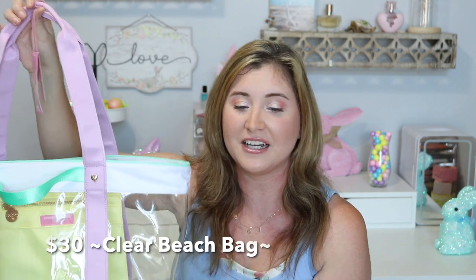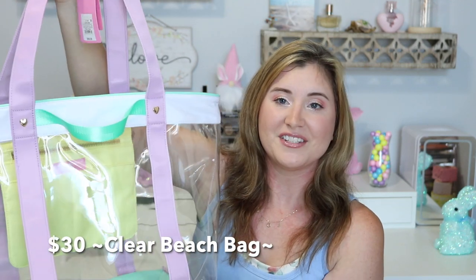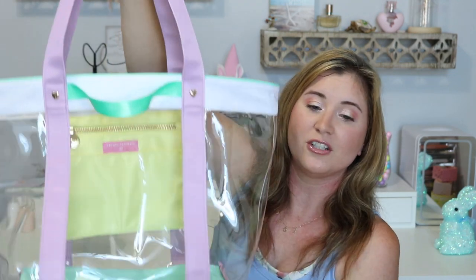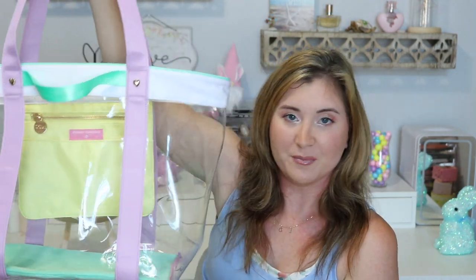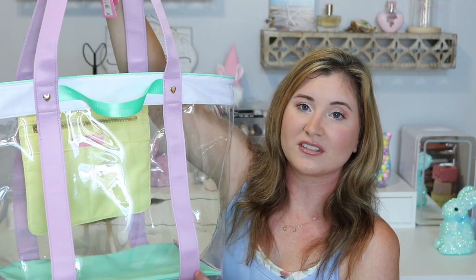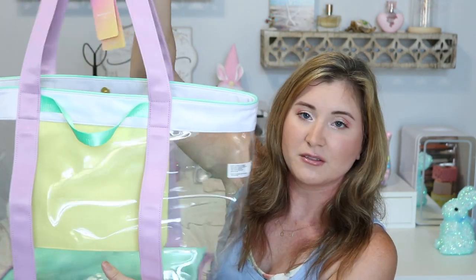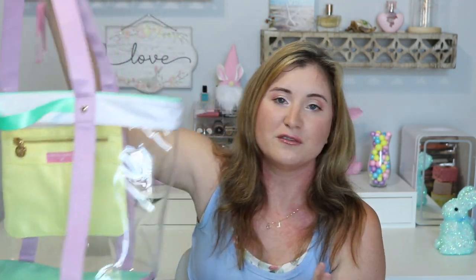This was the last thing I decided to buy throughout the day — the clear beach bag. I just love the color scheme; the little gold hearts are cute. I don't have a beach bag and I love that it's clear. I don't think I'm going to put any icons on this one — I kind of just like it clear and colorful the way it is.